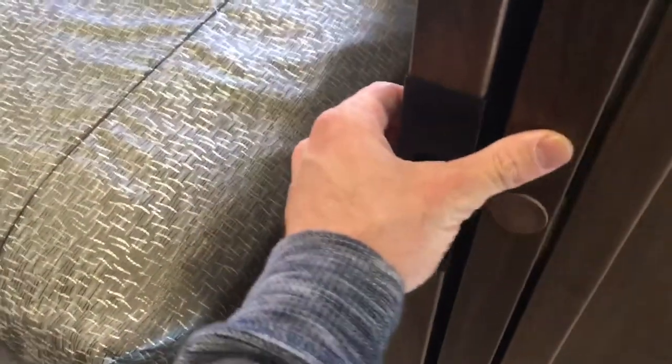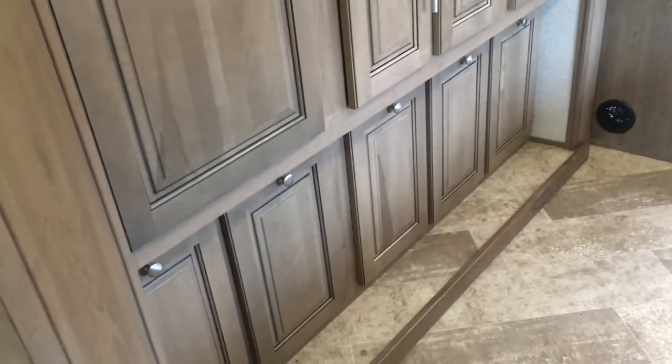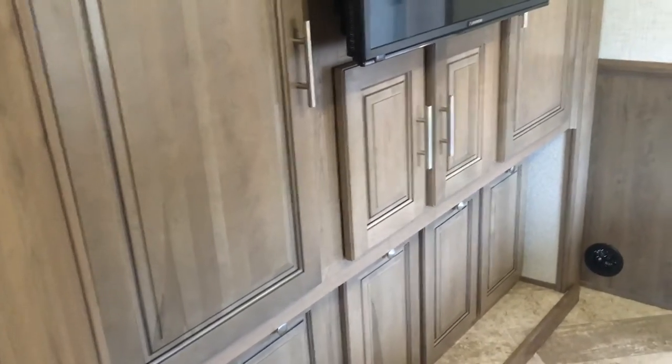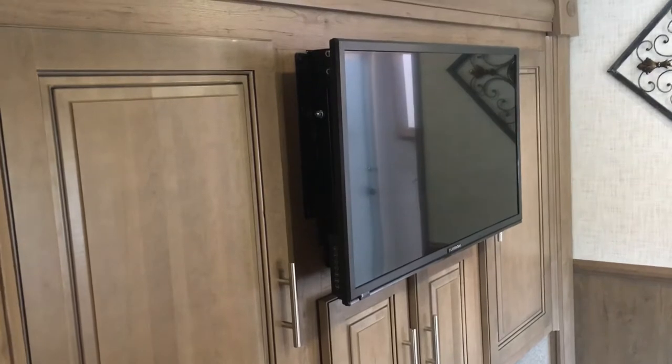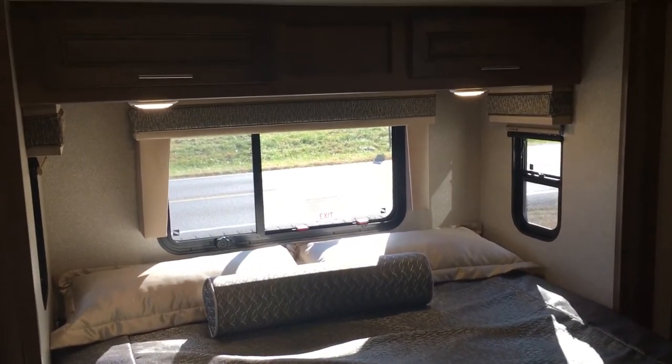The bedroom can be closed off with a double or triple sliding door that slides over to the wall. To the left when you walk in is an impressive wall of storage — drawers, cabinet doors, angled doors, and hanging storage, plus a TV. That makes four TVs inside. There's also hanging storage and standard cabinet doors. No carpet in here either. A big king bed with windows all around, his and hers lights above it, and a second air conditioner.